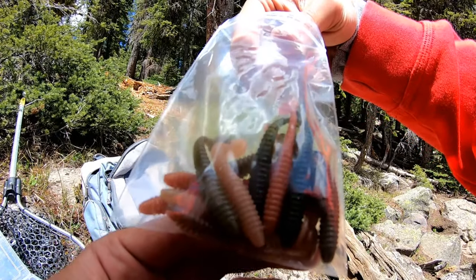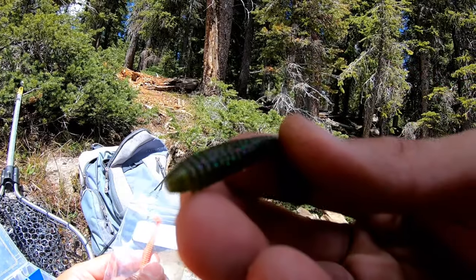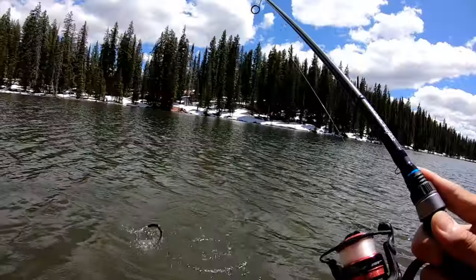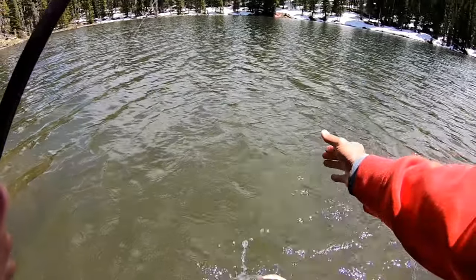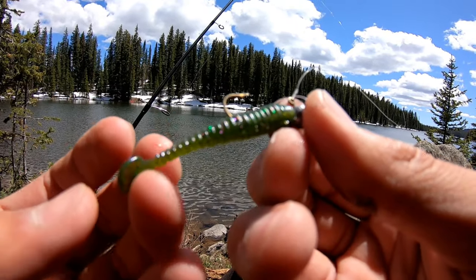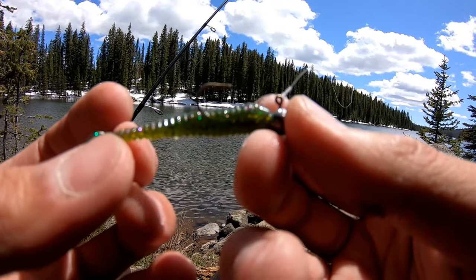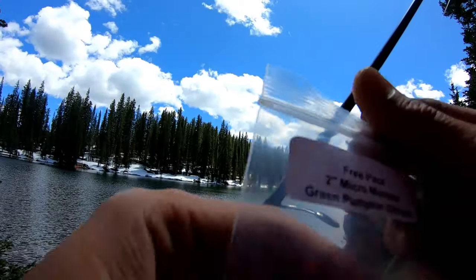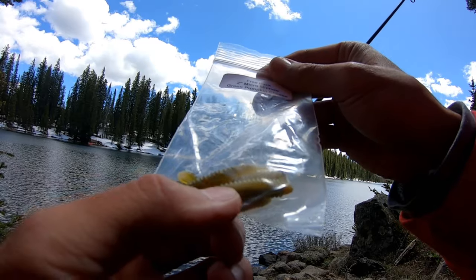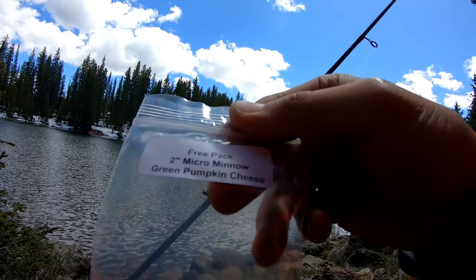We also got sent a big variety pack for the field test — some earthworm colors, some other colors. I'm gonna try this green one with the purple and green flake. There we go — a tiny splake guys! That last little splake was with this green micro minnow, purple flake with green. It's getting little nips, and that was the first real commit I had on it. Now switching to a very similar color — green pumpkin cheese. Just a different shade of green, more of a swampy dark green.